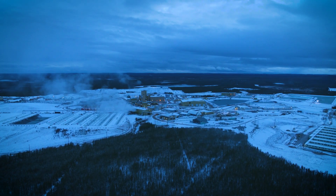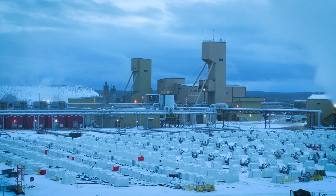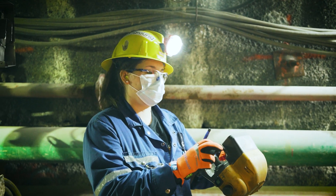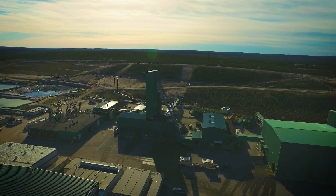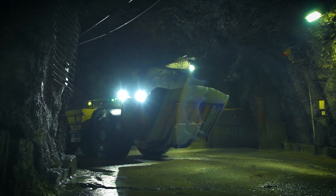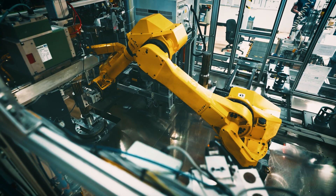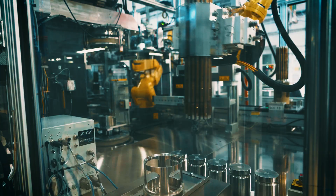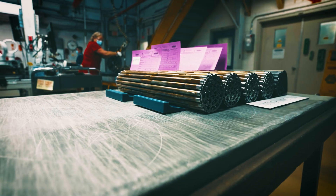Each of these fuel bundles starts in northern Saskatchewan, led by one of the great Canadian companies, Cameco Corporation. Cameco mines this uranium from their mines in northern Saskatchewan, processes this uranium and sends all of this material to Port Hope, Ontario, where all 5,760 of these fuel bundles that you can see are assembled.